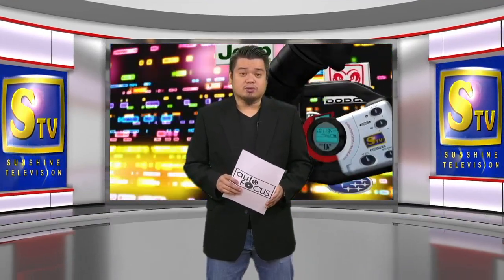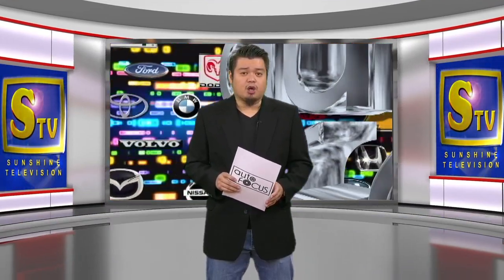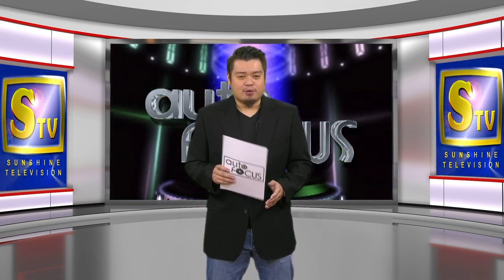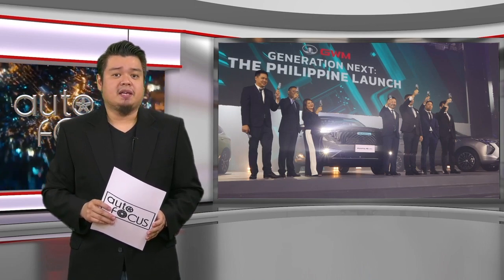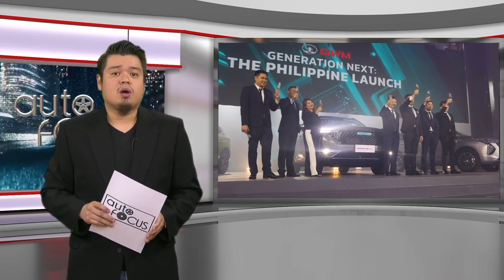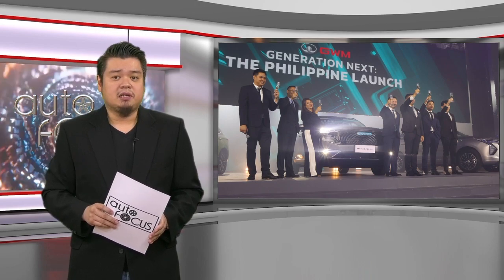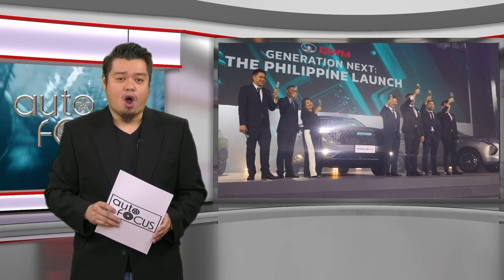Welcome back to Autofocus, the country's premier automobile news and features electronic magazine. Our special feature is next. Great Wall Motor is making its presence felt in the local market this year — first with two special previews with media and local partners, and then with a public launch at the Manila International Auto Show.